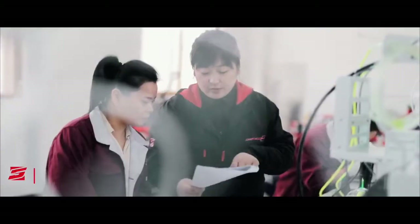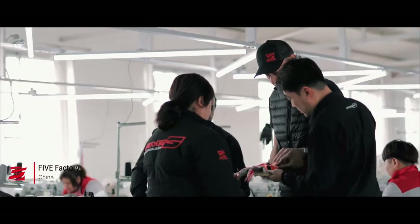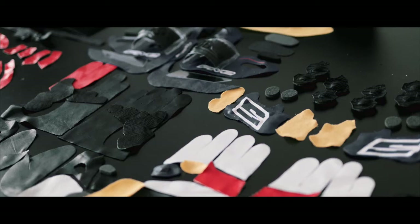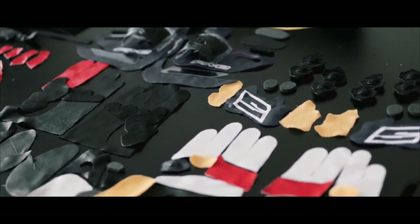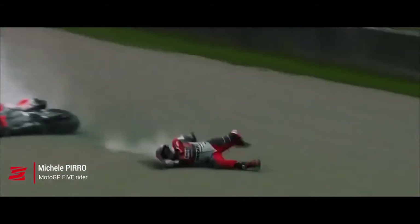We work hand in hand with our technical and production teams in France, Italy, China and Pakistan. The RFX Race, considered as the most protected glove in the world, is made of more than 160 pieces and offers the best protection even for crashes above 300 kilometers an hour.